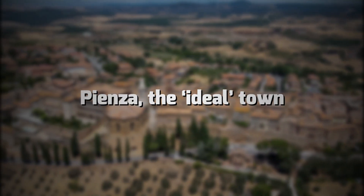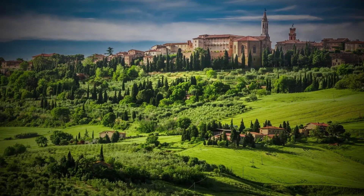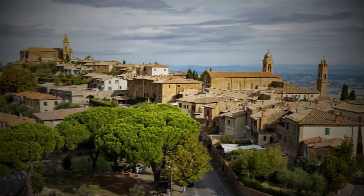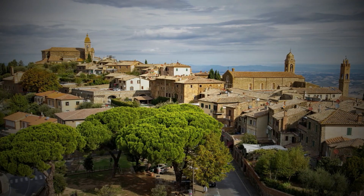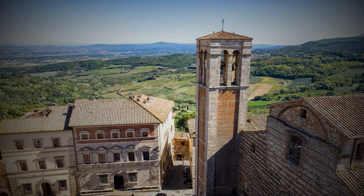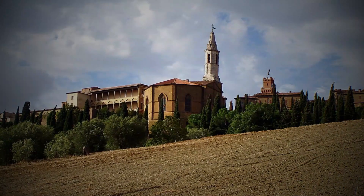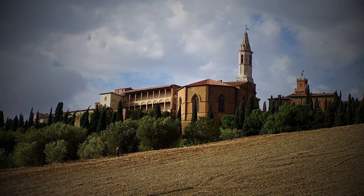Pienza, the ideal town. Pienza is an adorable small town in Valdorcia, well-known for being a UNESCO World Heritage Site, as well as a great producer of a special type of cheese, Pecorino di Pienza. Pienza is lovely and has an exciting history really worth knowing. Pienza is the area in which Enea Silvio Piccolomini, Pope Pius II, was born, and throughout his pontificate he determined to remodel the town to convert it into the perfect city in line with humanist standards.